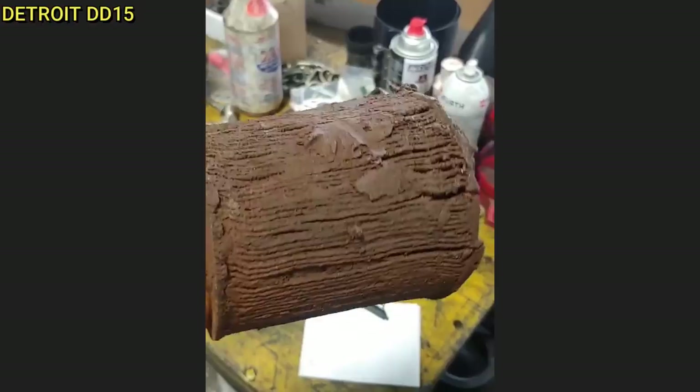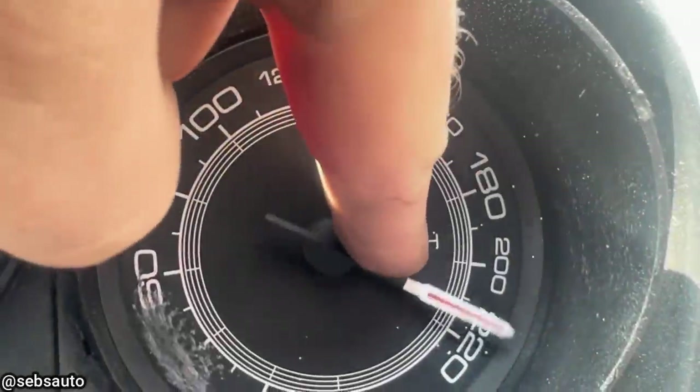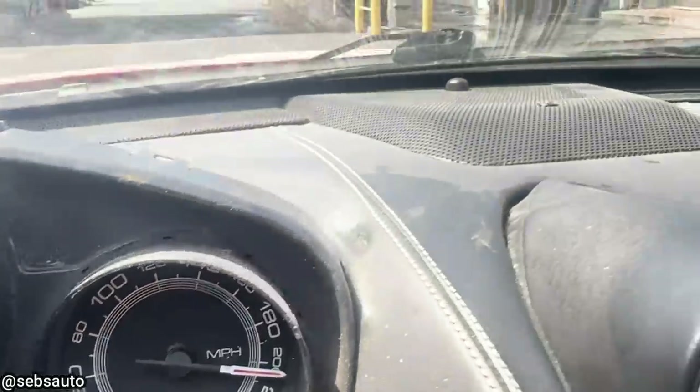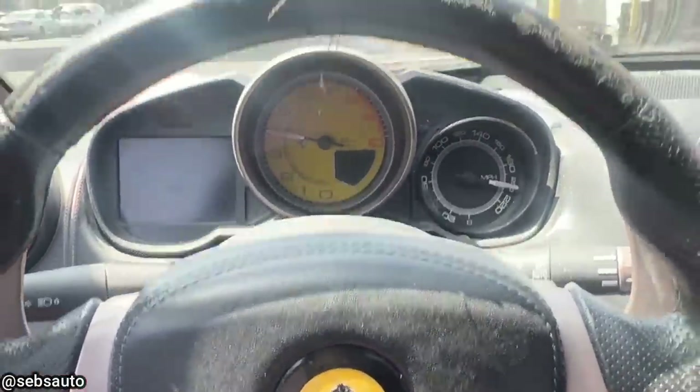The coolant filter also works by minimizing corrosion and deposits in the coolant system. This vehicle came in because the customer says the speedometer doesn't work. The technician was pretty surprised by the condition of this Ferrari. He also noticed some spots on the instrument cluster were spray-painted black because there were multiple warning lights on the dash.